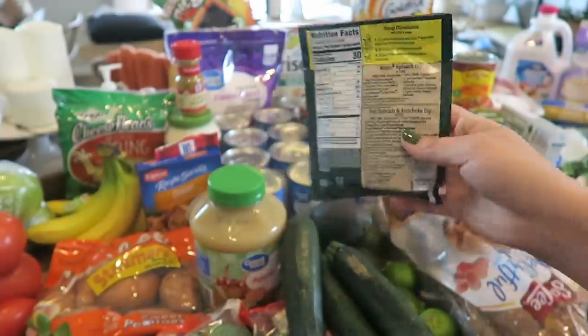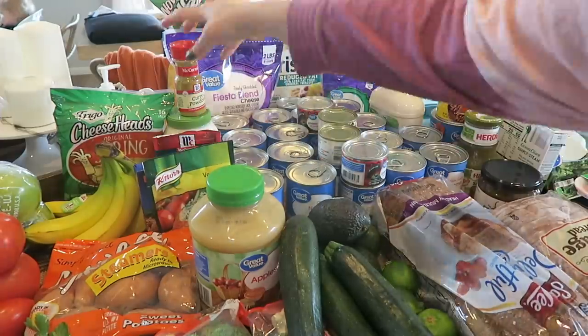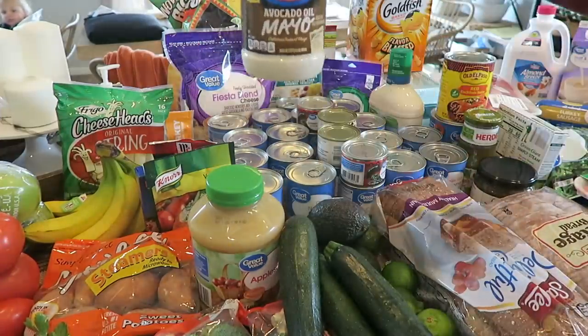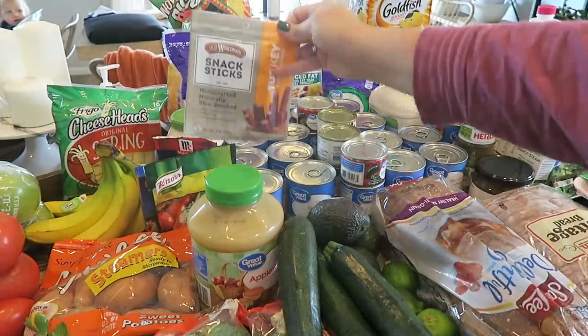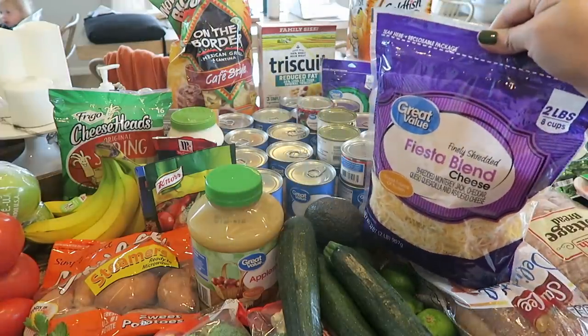I got Knorr onion soup mix — Lipton onion soup mix — and Knorr vegetable mix because I'm doing spinach dip. I got some beef stew mix, curry powder, shredded cheese, lots of refills on my canned items, and got avocado oil, mayo, and turkey snack sticks.